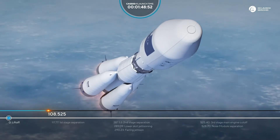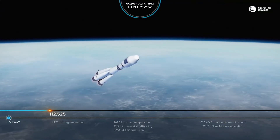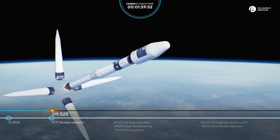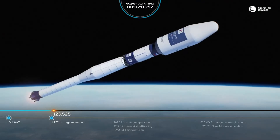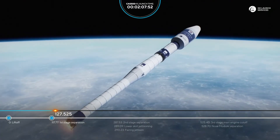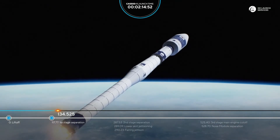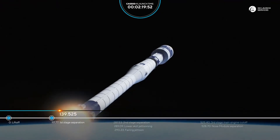We're about to separate the strap-on boosters. Pitch, yaw and roll parameters are nominal. Separation of the strap-on boosters confirmed — separation of the first stage confirmed. The second stage motor parameters are nominal. We're about 140 seconds into flight.